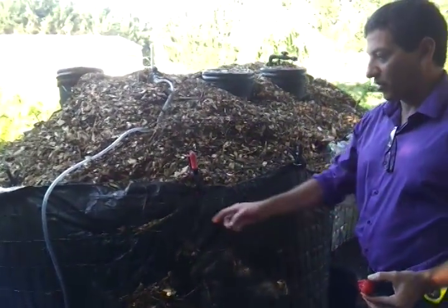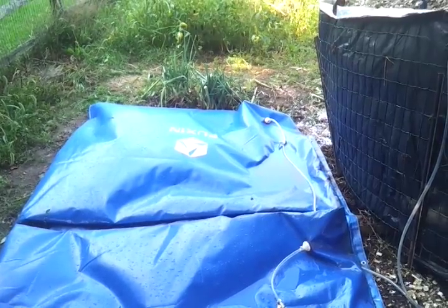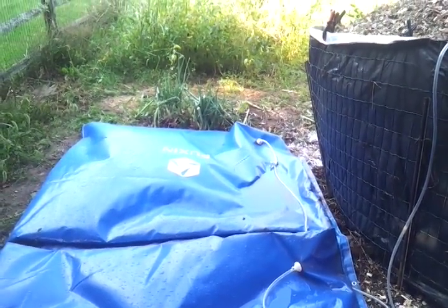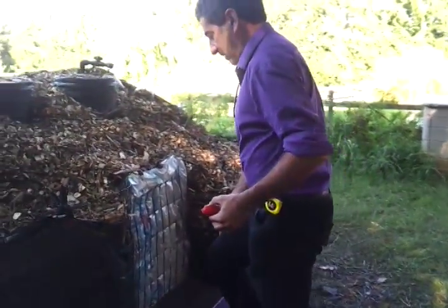We're getting performance. Yesterday both bags were flat or almost flat, and overnight — even though it got down to about 10–14 degrees Celsius — the bags are filling. So we're getting some slow digestion.